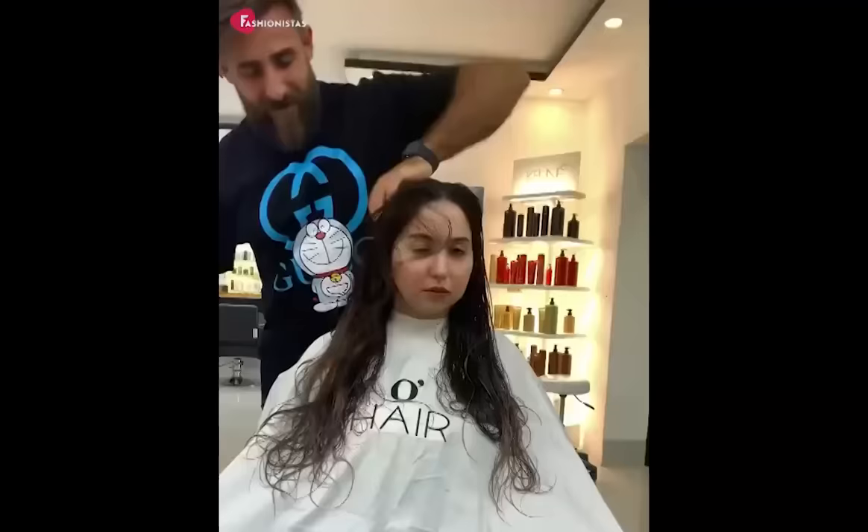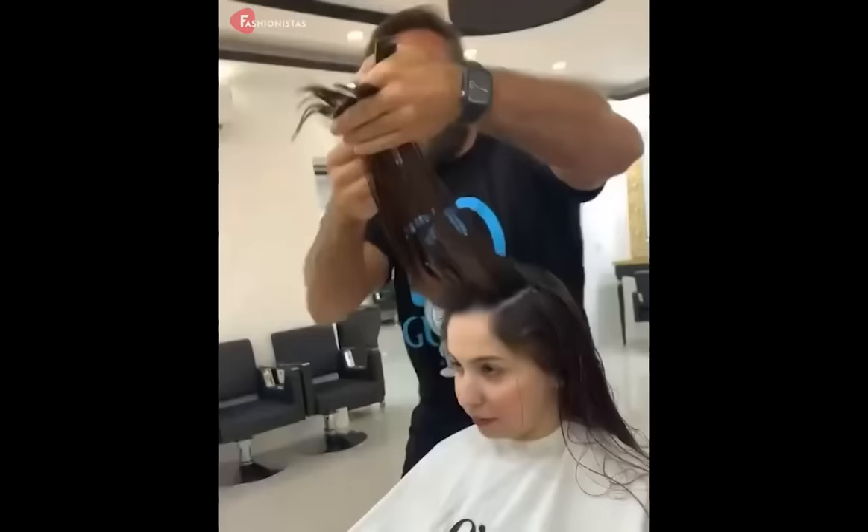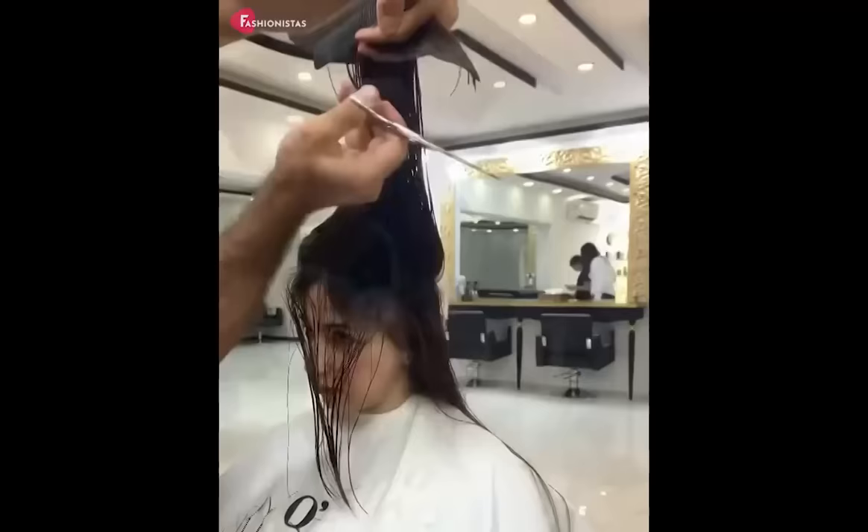3. The long layered haircut is next on our list. This cut is perfect for those with round faces because it adds dimension to the hair and makes the face appear longer. The long layers create movement and flow, giving the face a slimming effect.